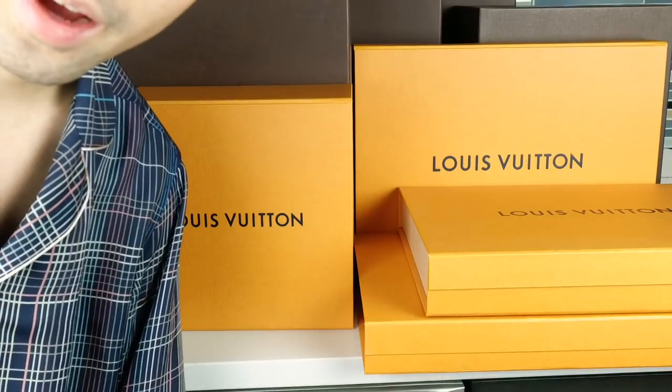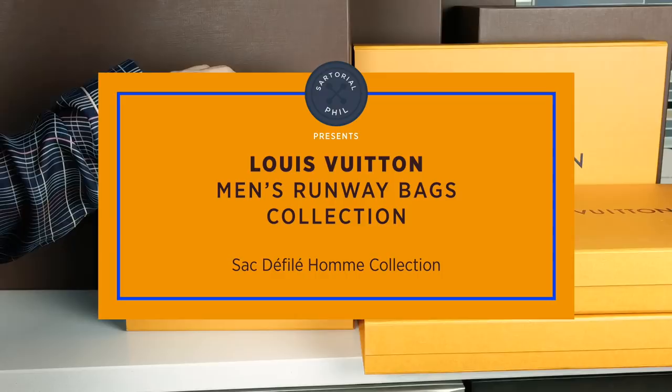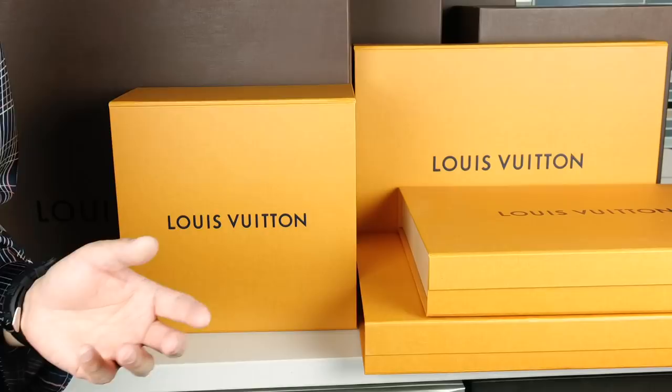Hey, I'm Satorial Phil. Welcome back to my channel. So you're not going to actually see a lot of me today. What I wanted to do is a collection video, and this has been kind of a long time coming. But it's not a complete Louis Vuitton collection. So all of these, with the exception of a couple honorable mentions, have the — I think it's called the De Félez Homme tag inside, which means it's from the runway.